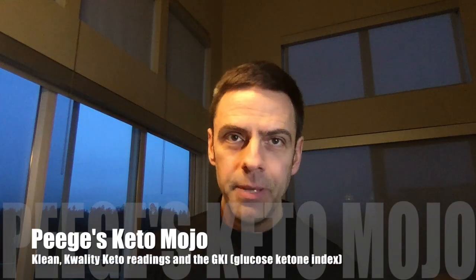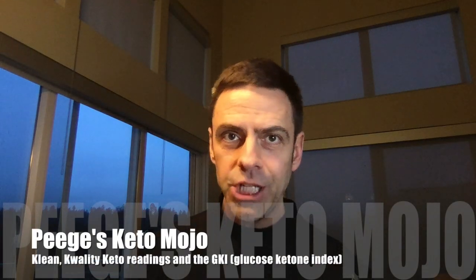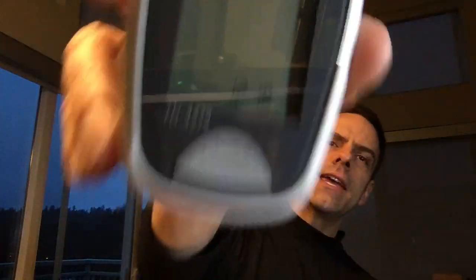Hey! PJ here, aka Peej. Got my Kido Mojo. Can you see it?